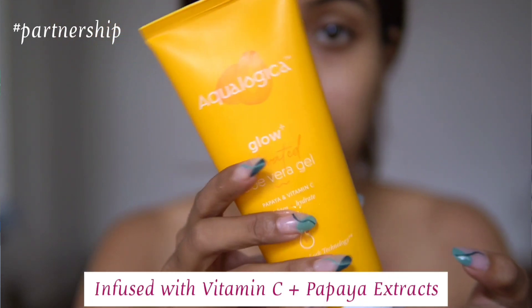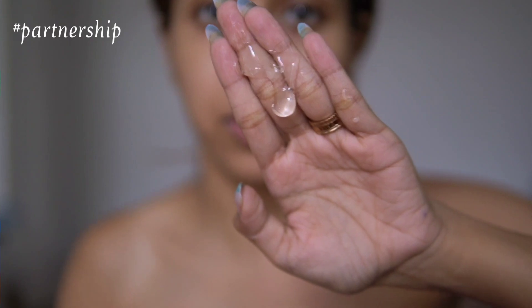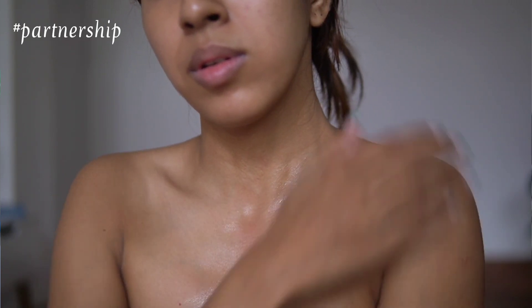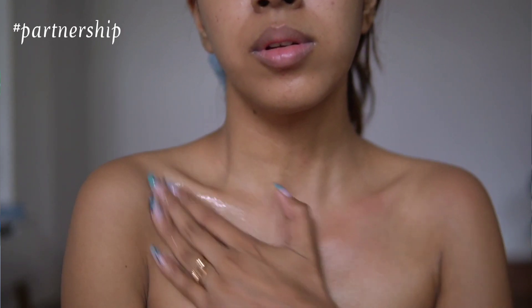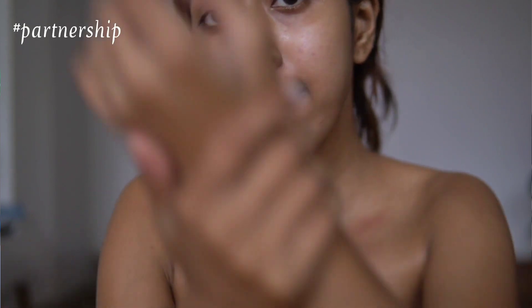My first favorite is an aloe vera gel from Aqualogica, infused with papaya and vitamin C. It's quite hydrating and nourishing on the skin. I love to use this when I come home from outside. I keep it in my freezer and apply it directly — it heals and moisturizes my skin so nicely. It's non-sticky yet very hydrating, and it's extremely lightweight.